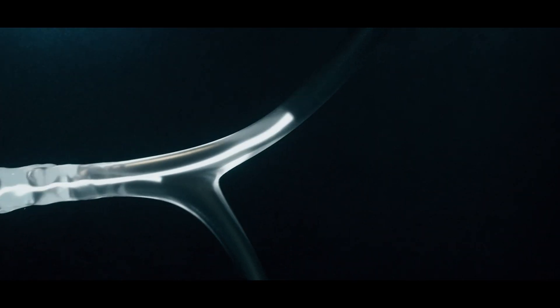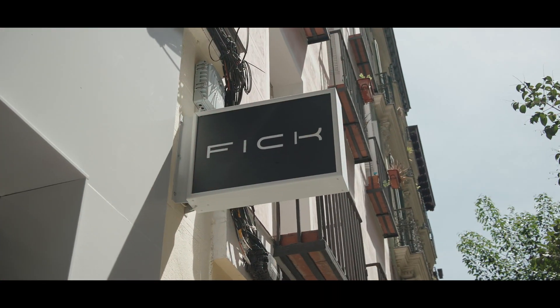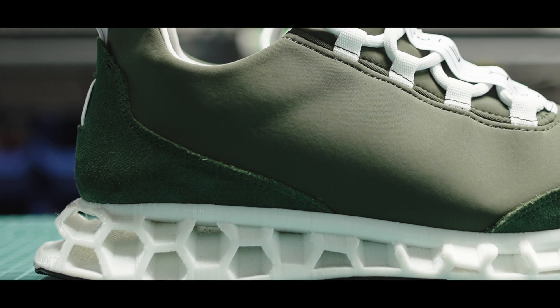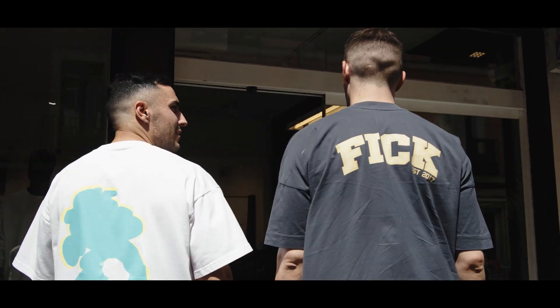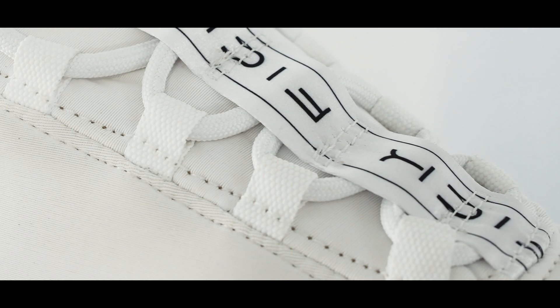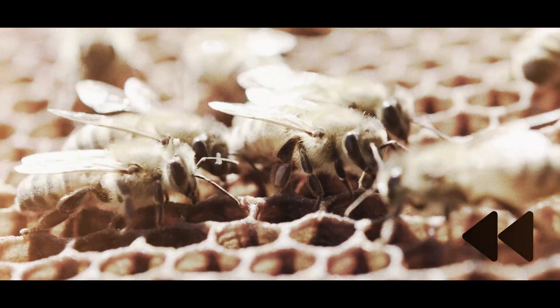This project kicked off with a crazy idea: designing the sneakers of the freaking future. Little did we know that to make it happen, we'd have to rewind 130 million years back.